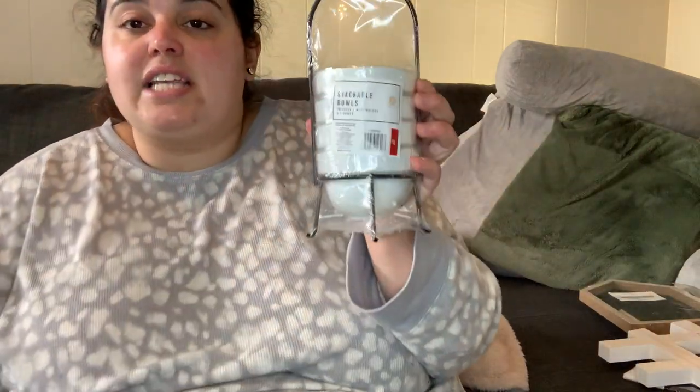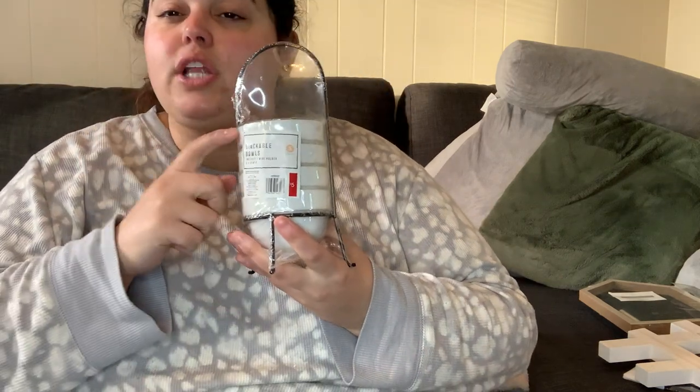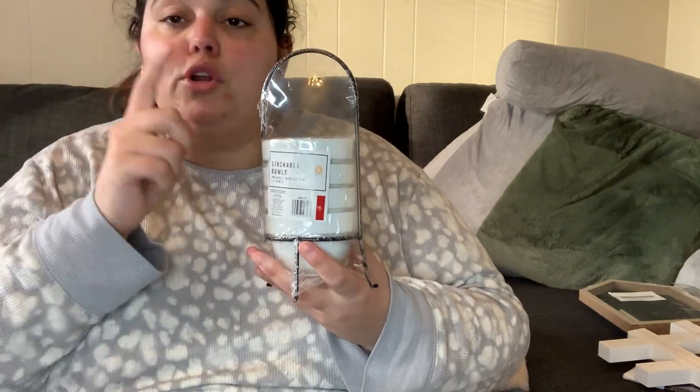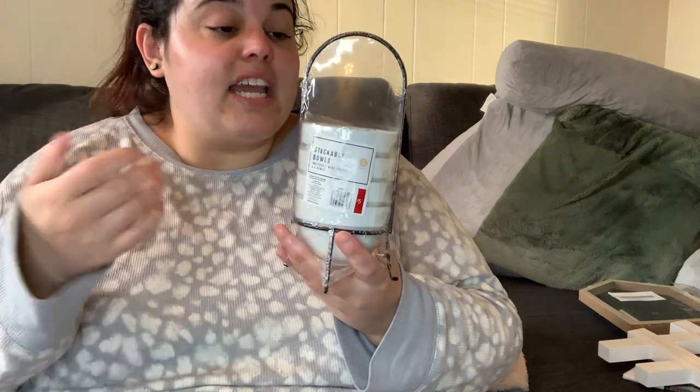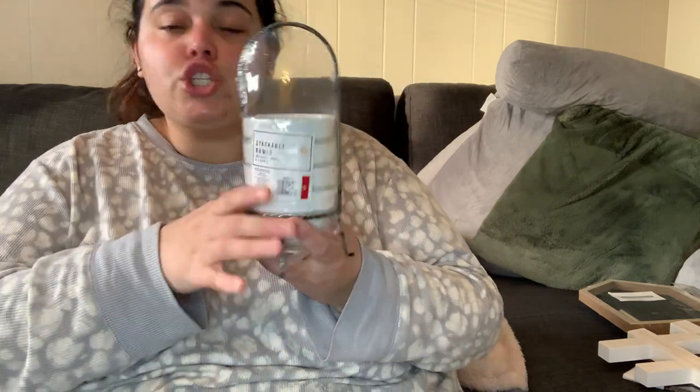This was also kind of for the charcuterie boards — it's a set of stackable bowls. I love the black and white; it's just that extra fancy little touch. Bowls are always good for charcuterie boards — you can put different dips like mustard for pretzel bites, olives, almonds. Or if I just have a platter of chicken tenders I can put ranch and honey mustard in them. Really cute for only five dollars.